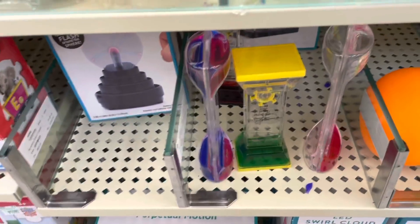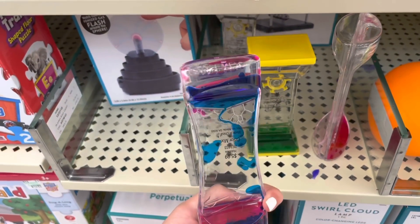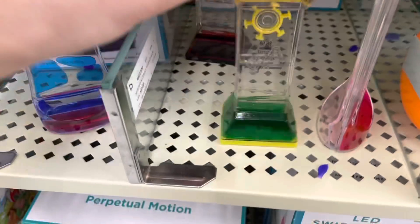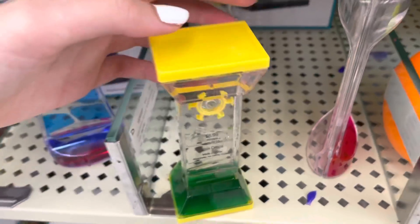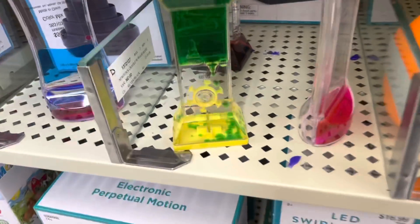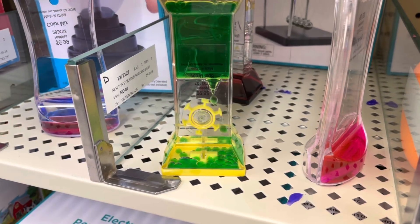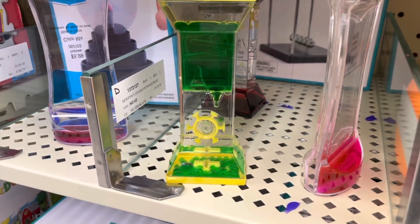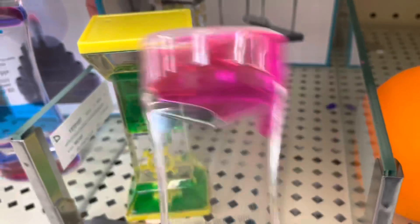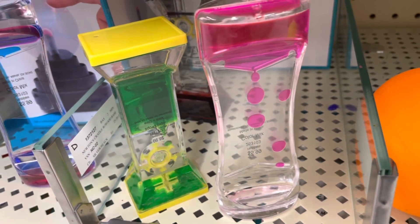Look at these water timers — there's a cotton candy one, so cool! And I've never seen a water timer like this before — it has like a wheel in it, giving off vibes like something off a ship. It moves! I'm so satisfied just looking at this. There's also a pink one — it's really slow but really cool.